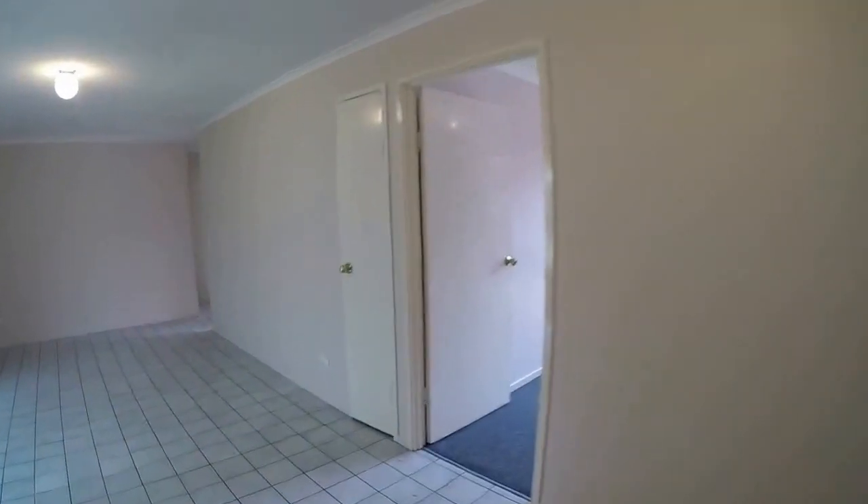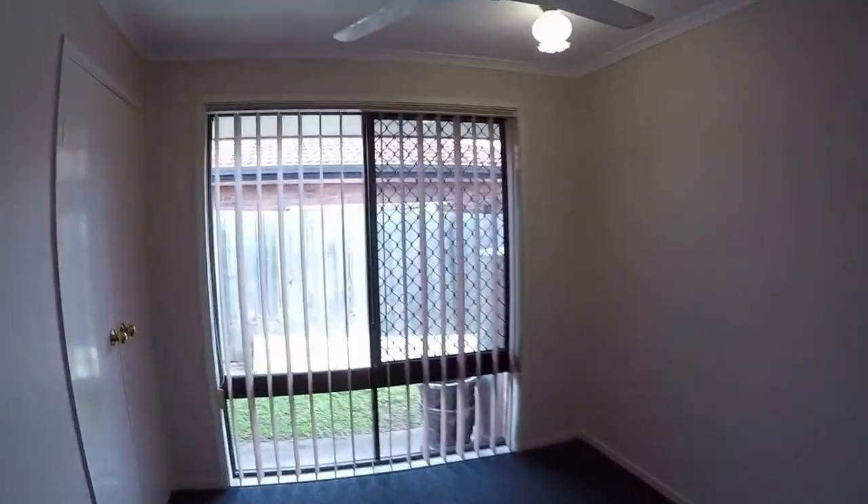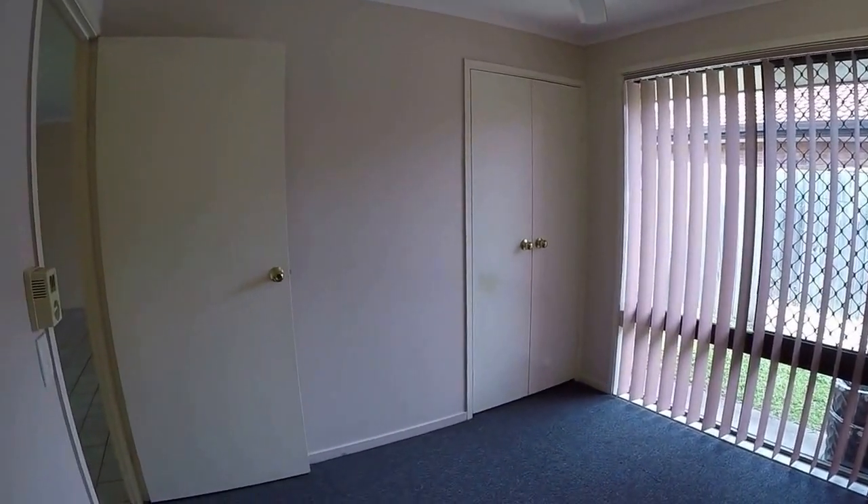We'll look at the third bedroom first. All the bedrooms have built-in wardrobes and ceiling fans, and there's also security screens throughout the property on all the windows and doors.